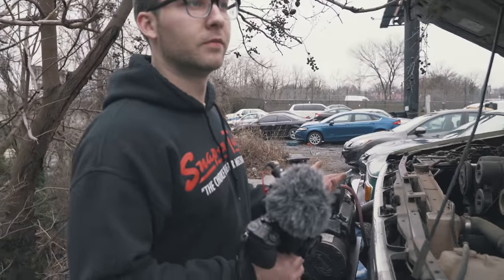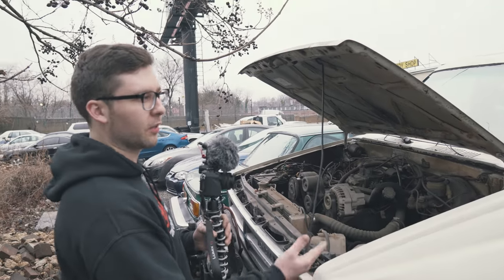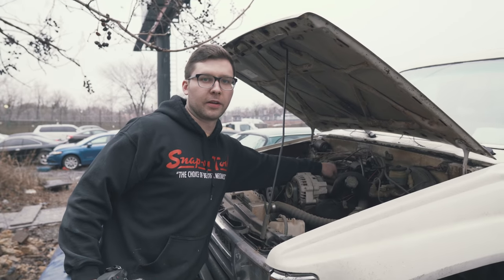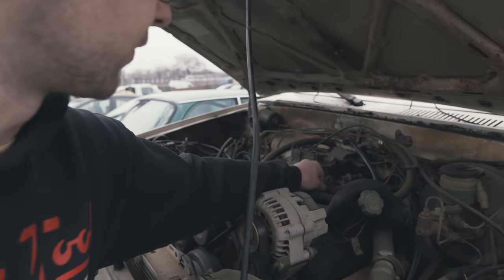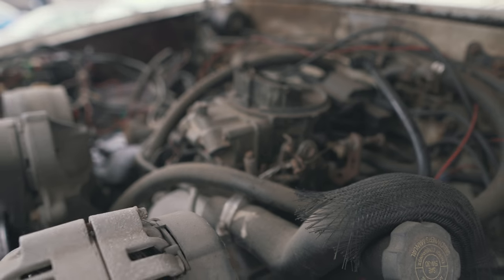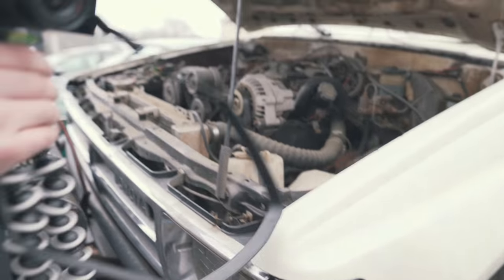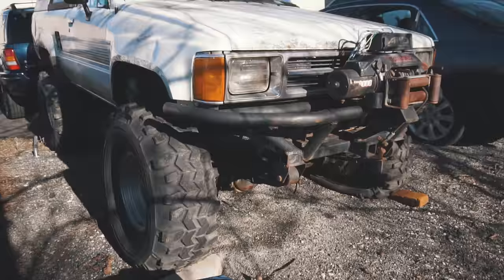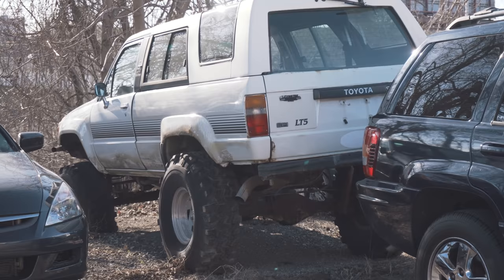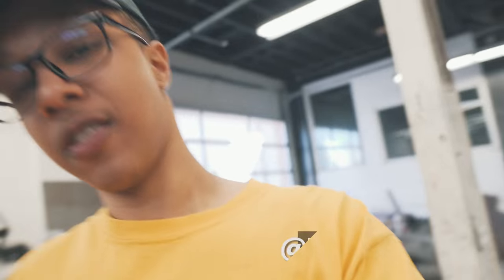I don't really know what's wrong with it — it starts, but for some reason we have some sticky throttle. If you look at this throttle cable right here, that'll explain a lot. We definitely need a front left tire because that's leaking air as soon as you put air in, and I feel like all the other tires are right behind this one.